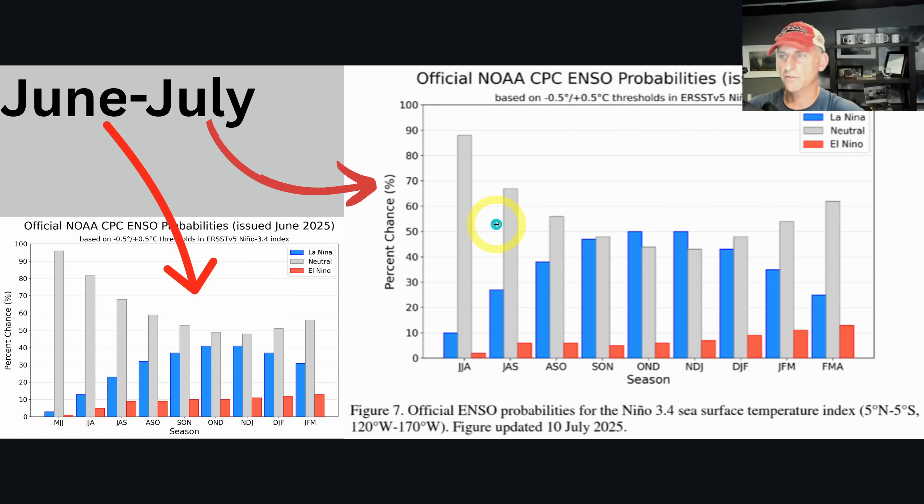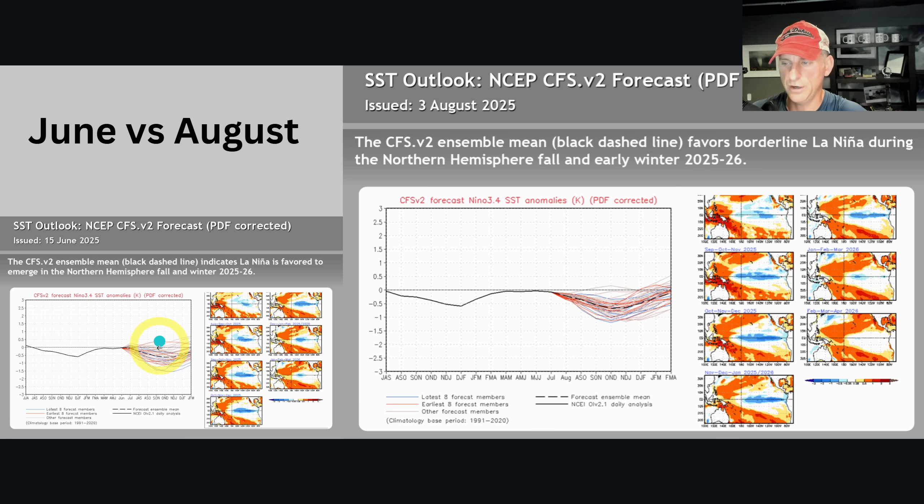Looking at Climate Prediction Center probabilities — as of June going through November, December, January, neutral was the odds-on favorite at around 50% with La Niña a close second at around 40%. But look at October, November, December — now it's nearly 50/50 for La Niña conditions, with a very small chance of El Niño. It's probably going to be La Niña or neutral. When I say La Niña, a lot of skiers in the Pacific Northwest — Oregon, Washington, British Columbia — perk up thinking about better snowfall chances in the mountains and lower elevations.